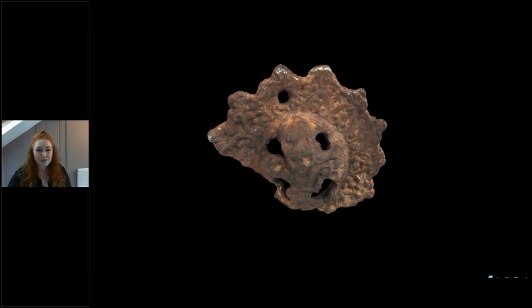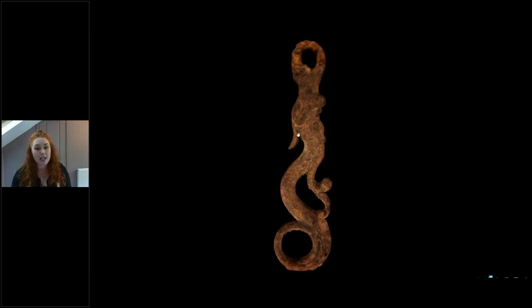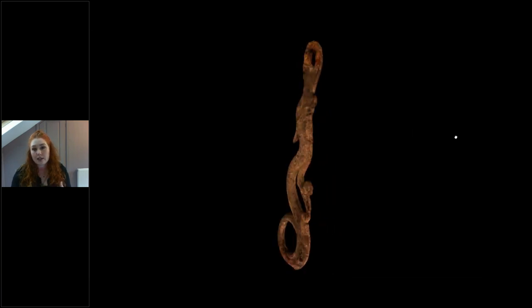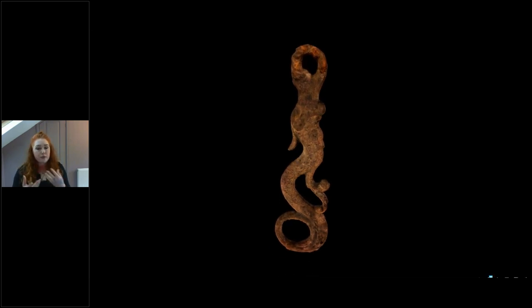This next 3D artefact model may be familiar to people who've been on our sessions before. It's a rather misleading artefact - immediately the sinuous snakes and serpent form might make you think of Vikings or barbarian tribes. This artefact has two loops at each end, so it was attached to something. Made of copper alloy, we know it's a 19th-century piece, probably used as fittings for some sort of furniture, though it's not massively diagnostic beyond that.